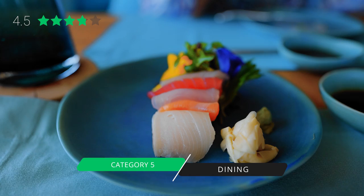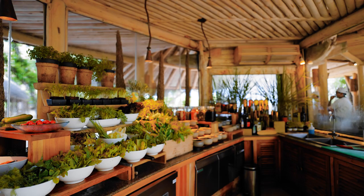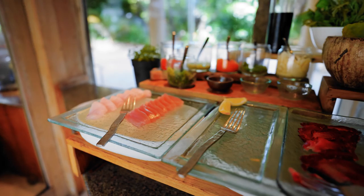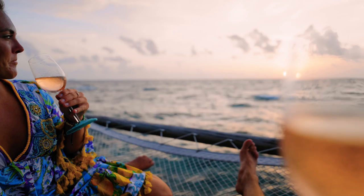Our fifth category is dining, which we rate four and a half stars. We've had some amazing meals at Soneva Fushi. They grow a lot of their own herbs and vegetables and are considered beef-free — beef isn't on any menus though they'll still prepare it on request. There are incredible dining concepts including the jungle treetop restaurant and Out on the Blue, an over-water venue with hammocks and beautiful seating.